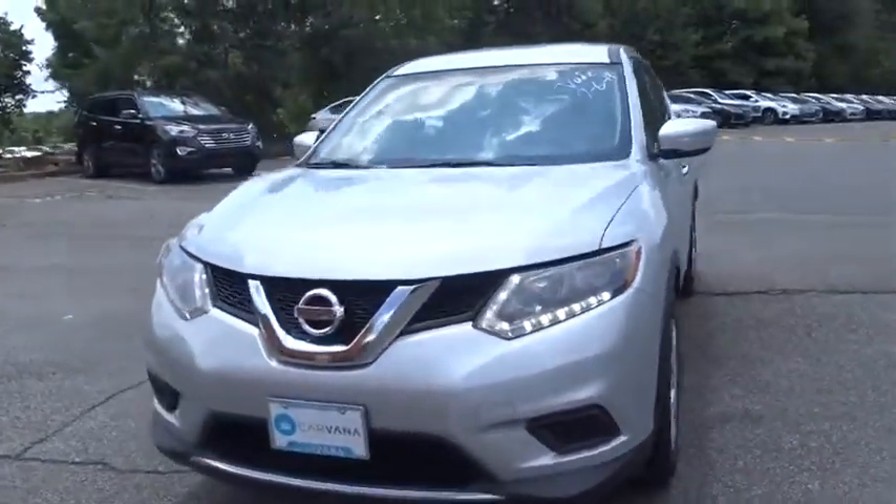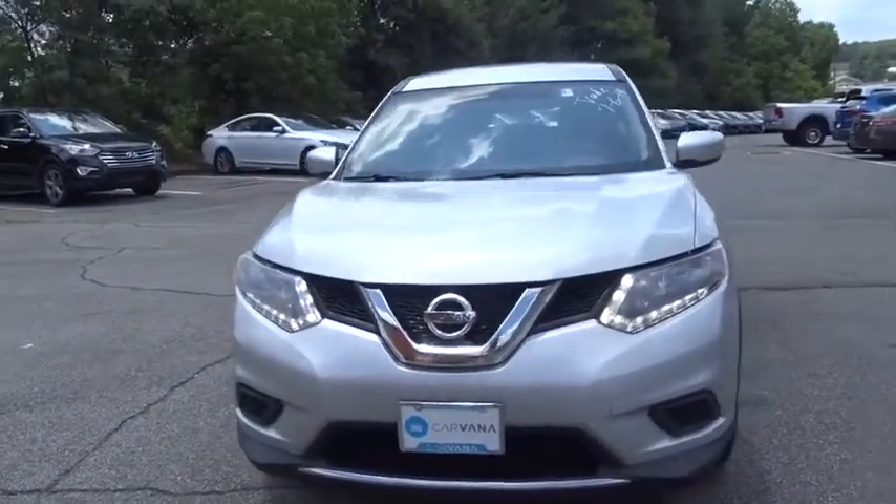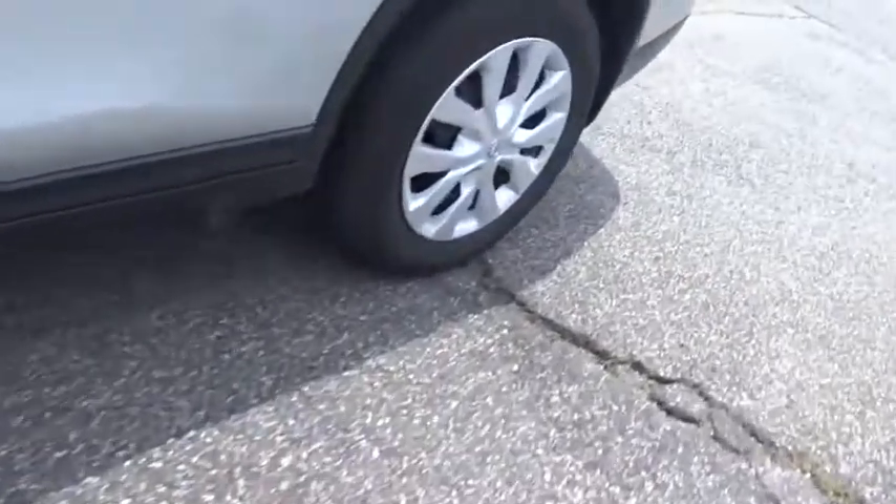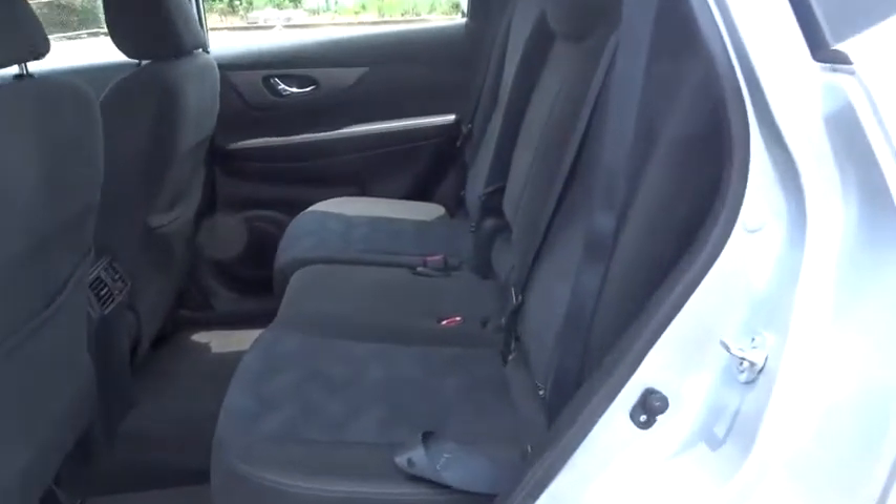This vehicle has less than 40,000 miles. Here are some of this vehicle's great options: backup camera, all-wheel drive, anti-lock braking system, stability control, traction control, keyless entry, steering wheel audio control, Bluetooth, power steering.